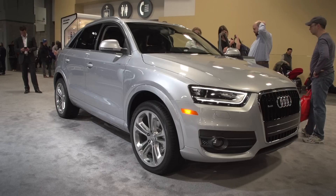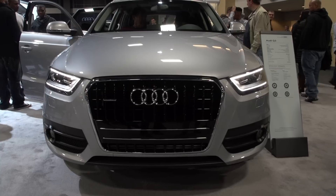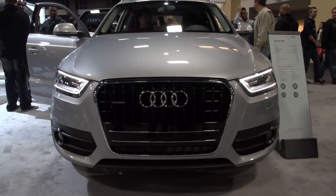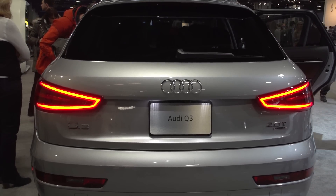We're in the brand-new 2015 Audi Q3, and if you can get your hands on one of these, you're absolutely ahead of the game because they are selling like crazy, and it's easy to see why. They're nicely positioned in the Audi lineup, and they've got plenty of room for passengers and cargo space.